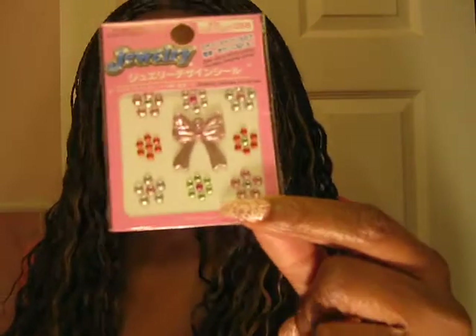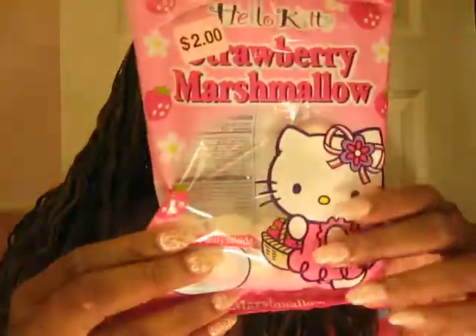I will definitely do a video showing you guys how I'm doing it. Another thing I got — and I had this last time and it was very, very good — was this strawberry marshmallow. It's this Hello Kitty brand, and it's these marshmallows right here. Inside they have these little strawberries — a strawberry preserve inside. I'm squishing it to show you guys, and it's really good. I really do enjoy it.